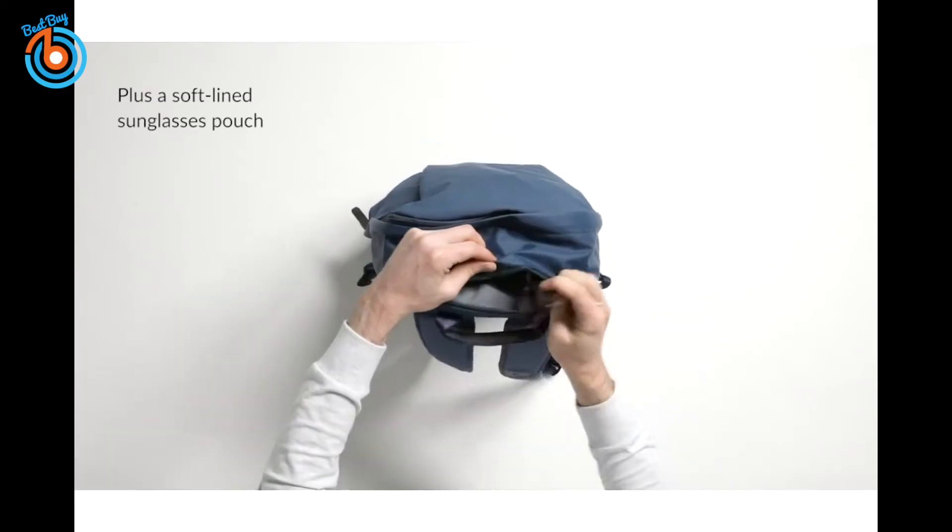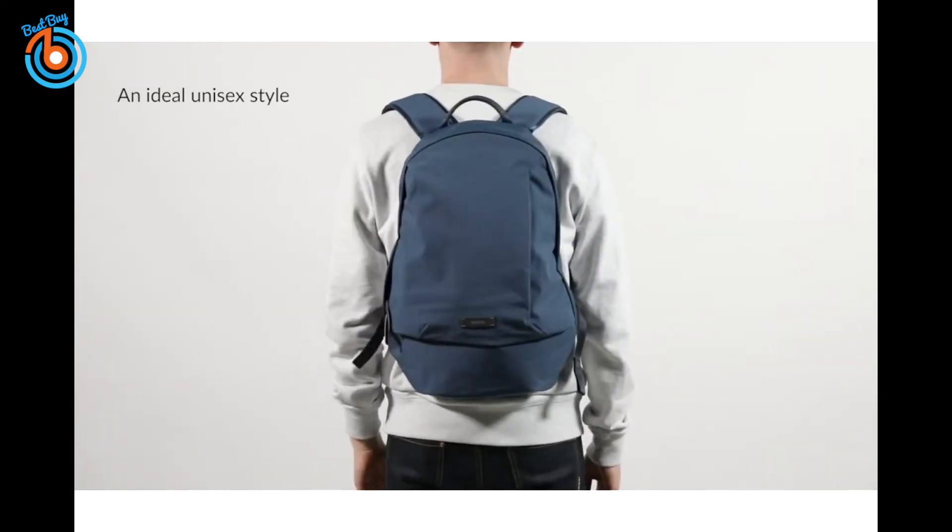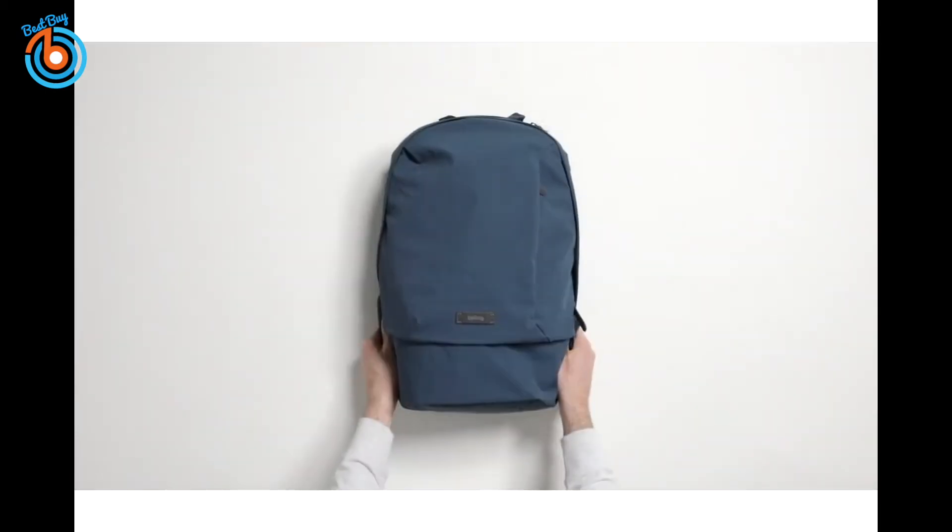This daypack is for those who know what they want from a bag — a traditional shape with unexpected engineering. The link is provided in the description for more information or to order.